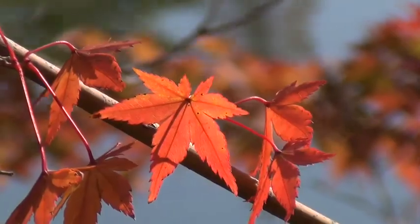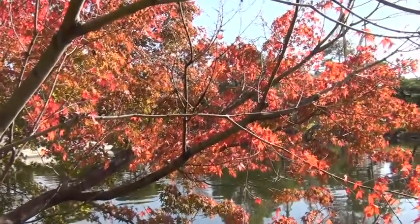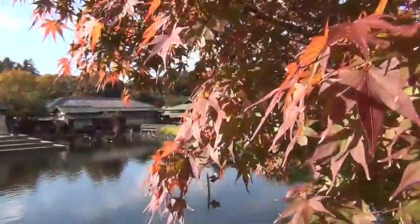Shirotori Taien is famous for its autumn colors. 1,500 trees and flowers, such as maples and azaleas, give the park wonderful color.